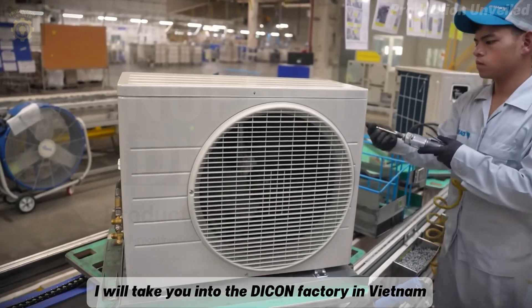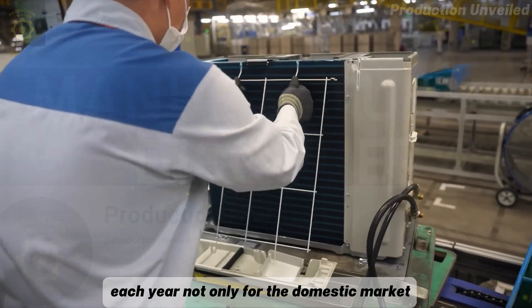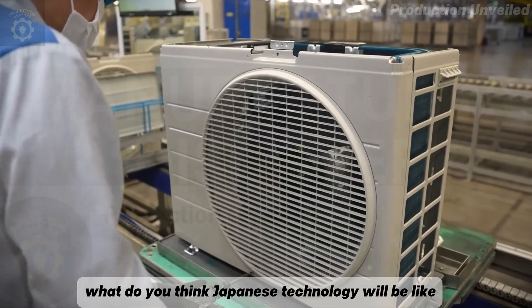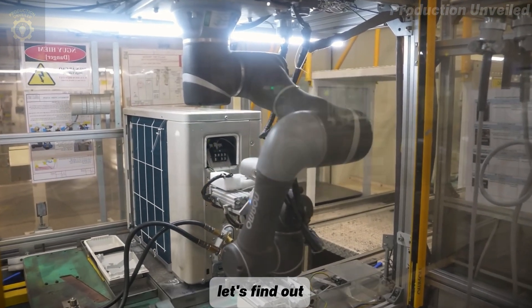Today, I will take you into the Daikin factory in Vietnam, where millions of air conditioners are produced each year — not only for the domestic market, but also for export throughout Southeast Asia. What do you think Japanese technology will be like in Vietnam? Manual or fully automatic? Let's find out.